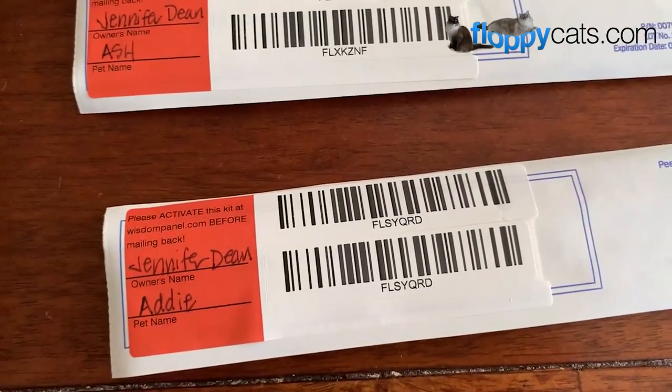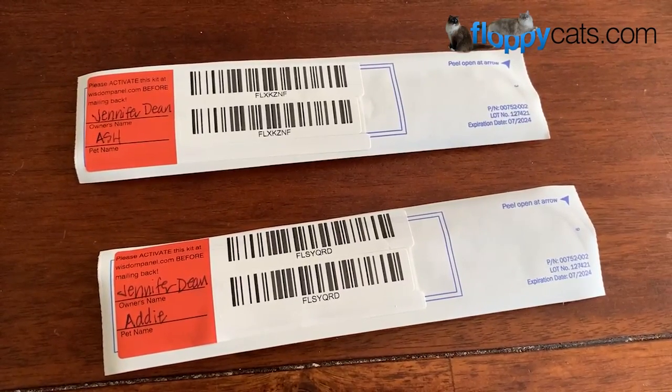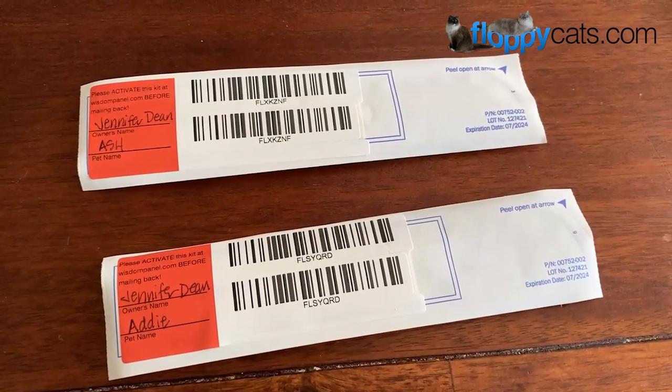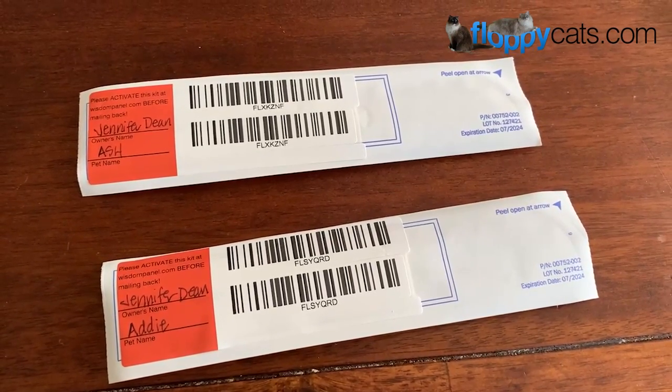You have to put your pet name and your name on there. I'm obviously not their owner but I didn't want to put my sister's name on there because her privacy needs to be respected for internet purposes.